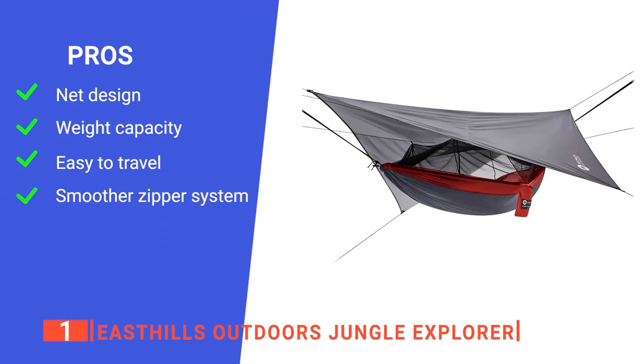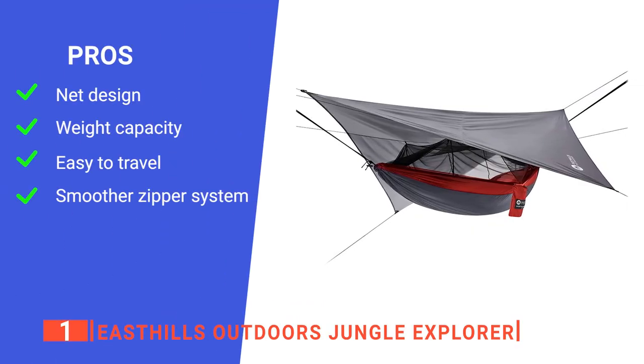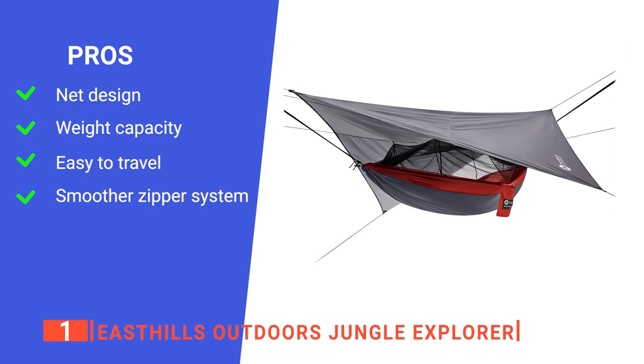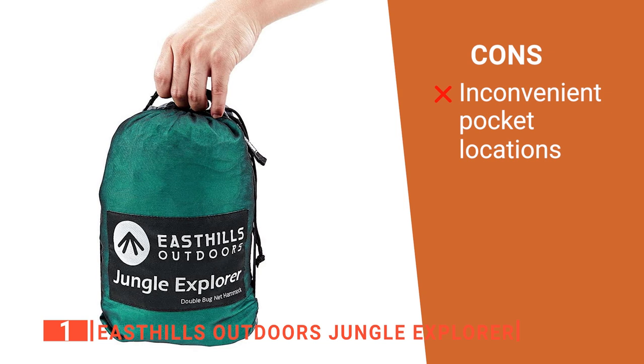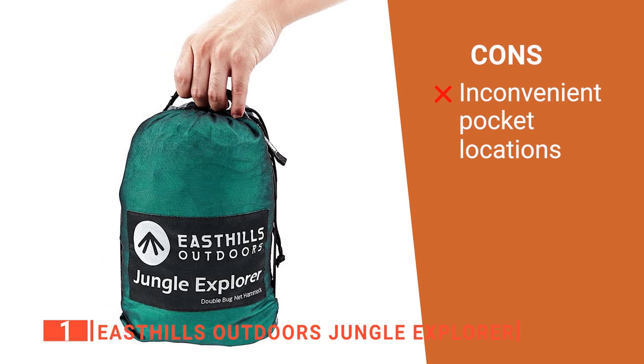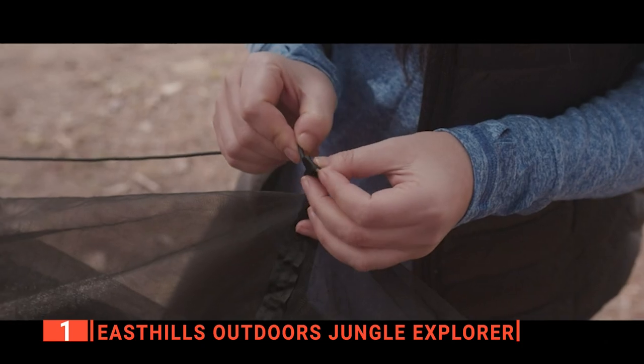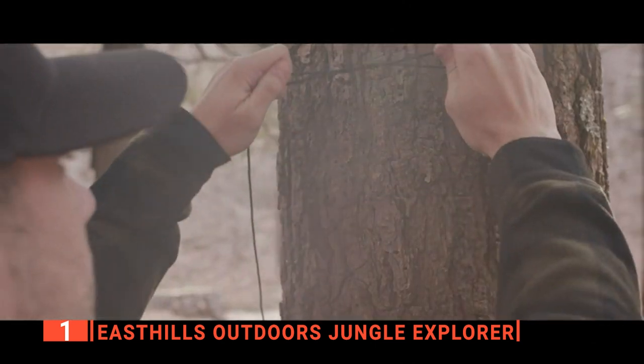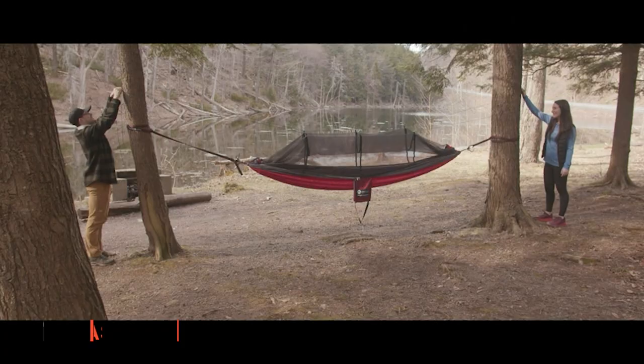Its pros are its unique high-quality net, it can hold up to 600 pounds, it is compact, and it has easy-to-use double-sided zippers. However, its interior pockets are close to the face. The East Hills Outdoors Jungle Explorer has an excellent weight capacity, a great zipper design, and is compact for traveling to different locations.